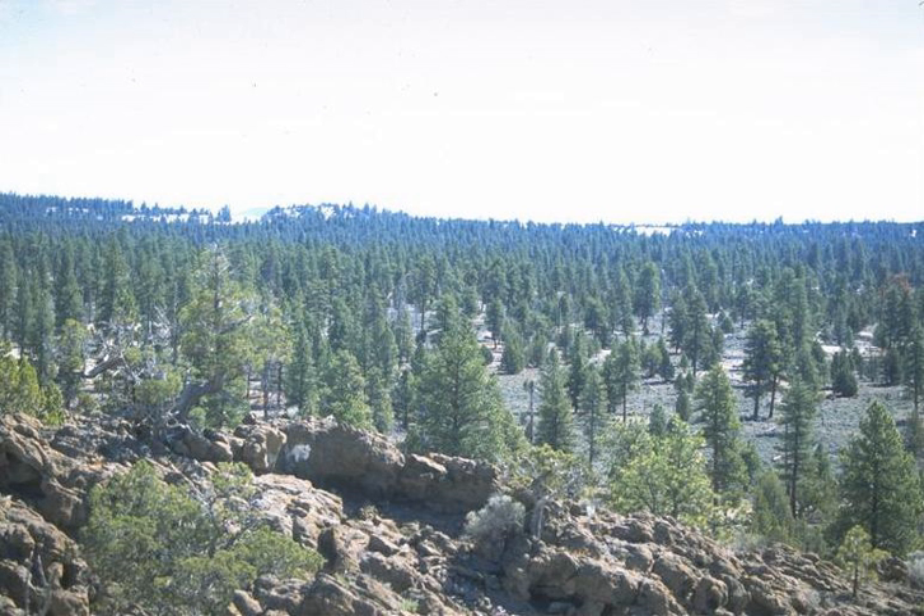Lost Forest covers approximately 9,000 acres. It is a self-sustaining stand of ponderosa pines growing in the arid high desert, 40 miles from the nearest contiguous pine forest. The Bureau of Land Management considers 4,153 acres to be prime forest land with large old growth trees dominating the stands.